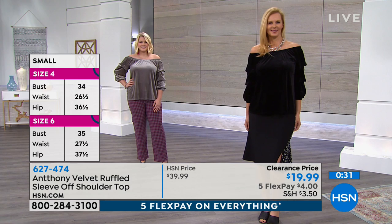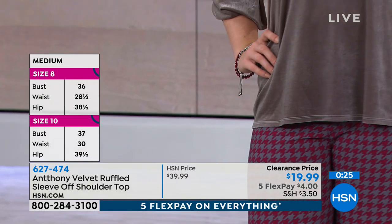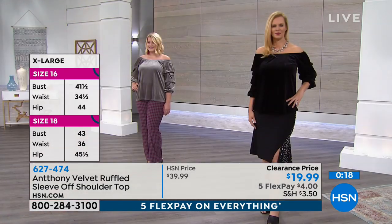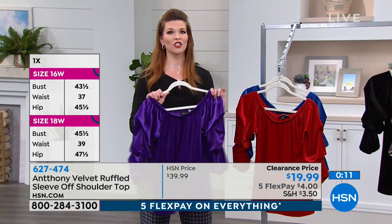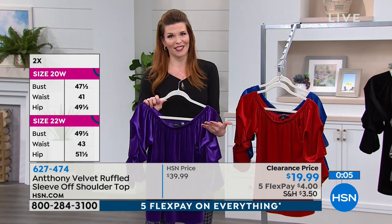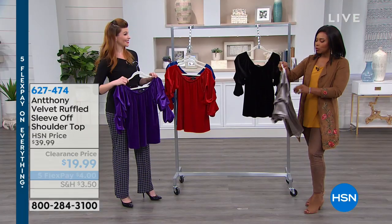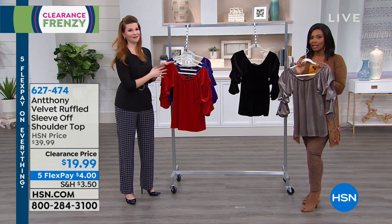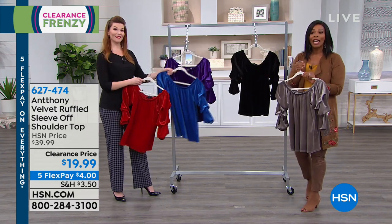It also looks gorgeous as a bateau neckline — a nice elongating look that makes your shoulders look beautiful. I was noticing I didn't have enough romantic-looking tops in my wardrobe, and when I saw this I was definitely picking it up. You have to have so many more tops than bottoms in your wardrobe, and this is one of those really special romantic ones. Sometimes we fall into a rut where everything looks the same — at 50% off this is a great chance to get something different.